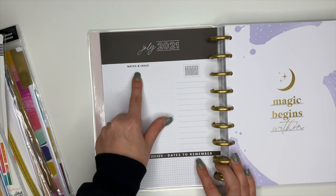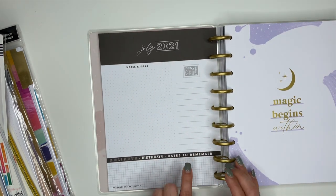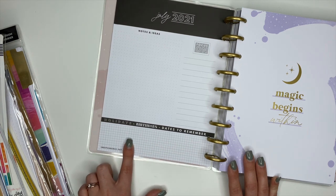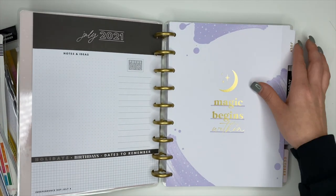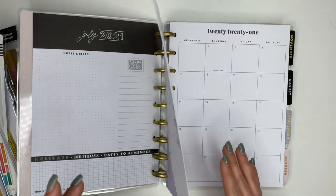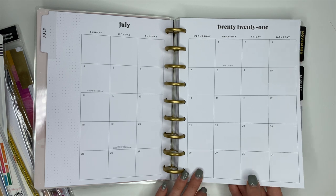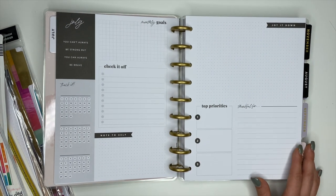On the currently page you have your month, year, notes and ideas in dot grid, a focus section with lines, and holidays/birthdays/dates to remember. July's divider says 'Magic Begins Within' with gold foiling and purple — very cute. Then here is your monthly section followed by a second monthly section which is totally neutral, which I love.